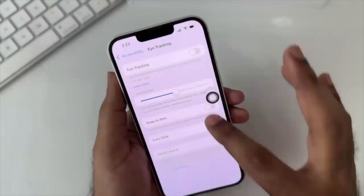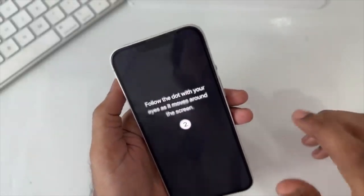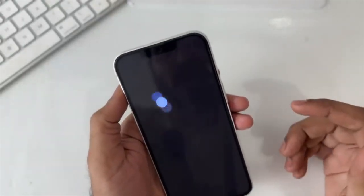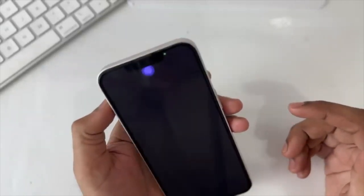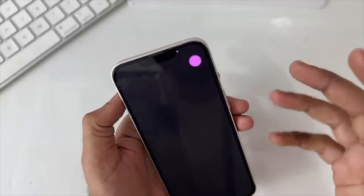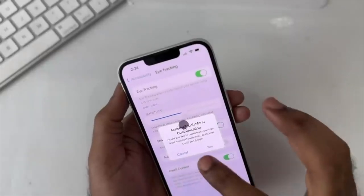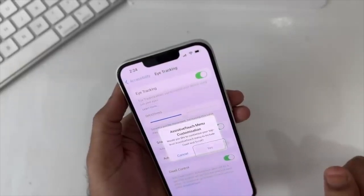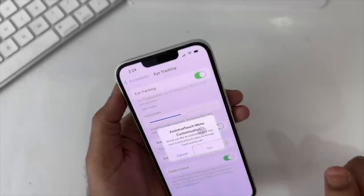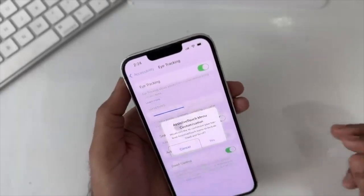The next feature would have been helpful years ago because my grandparents would always call me for help with their computer. Now, if your grandpa or grandma calls you for help with their iPhone, through the updated SharePlay option you can take over their screen and show them what to do. You can even draw on certain areas of their screen to call attention and show them how to fix something.